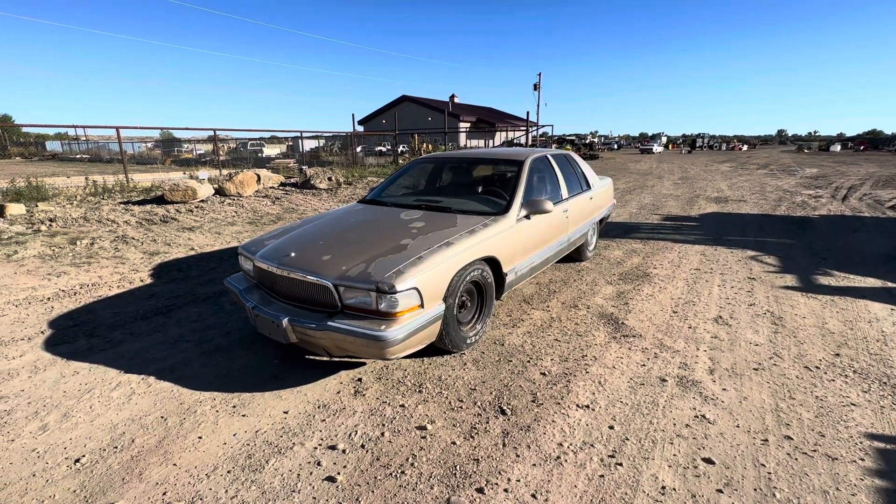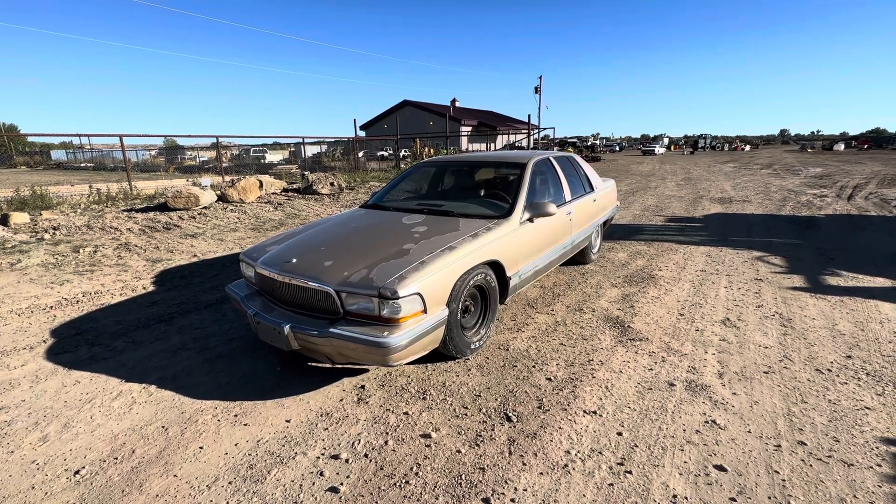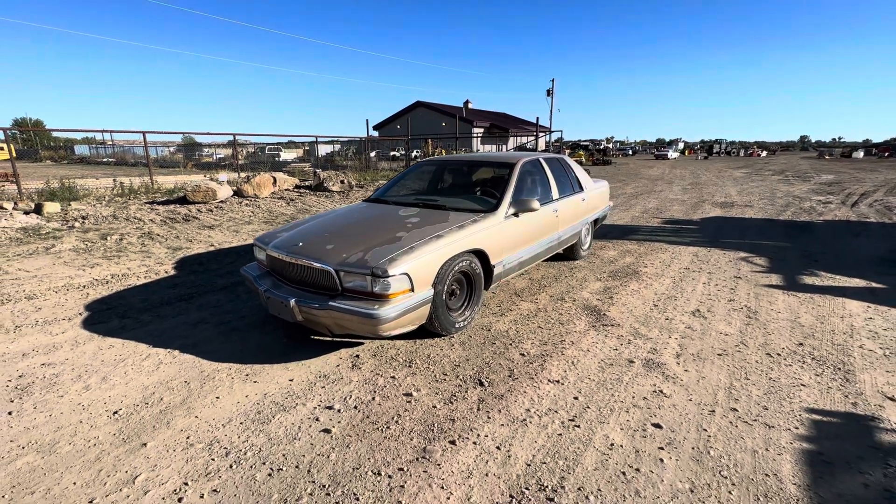This car will be selling October 27th at smithsalesco.com. Thanks for looking.